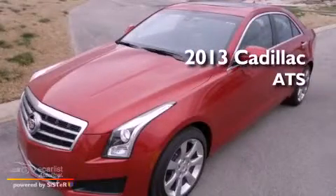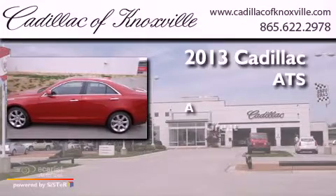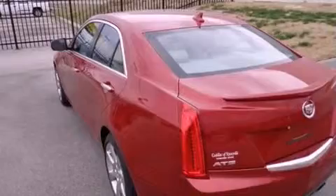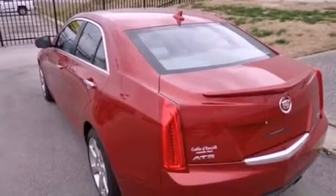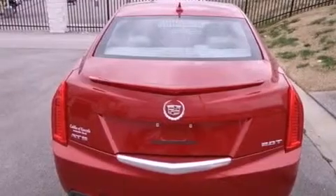This is a brand new 2013. Its top features and packages include a cold weather package, direct injection, a navigation system, and a rear view camera.